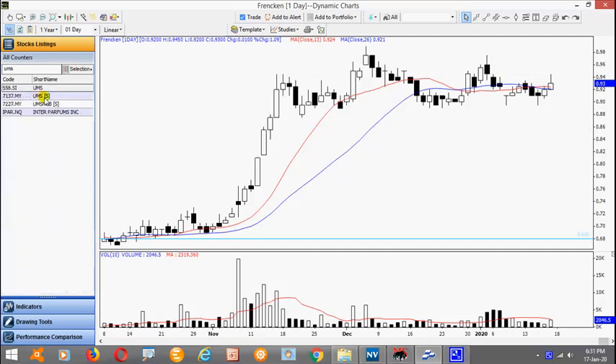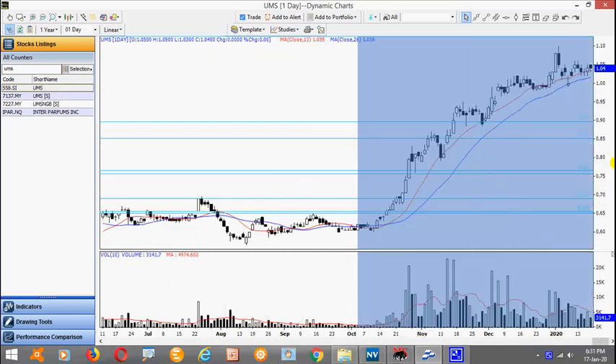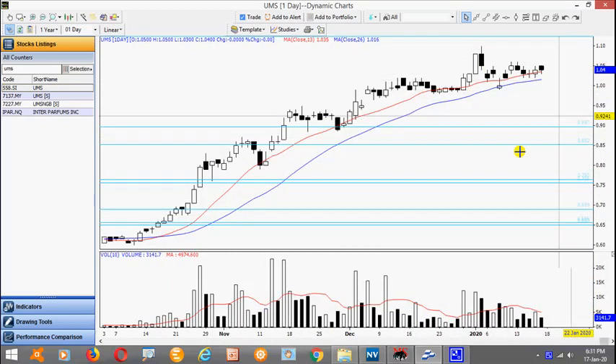UMS. Again, quite similar patterns. After a run-up, it's actually trading sideways. Wait for it to complete consolidation and take out the recent high.